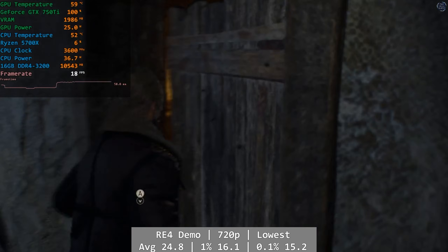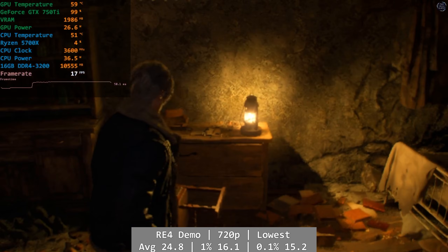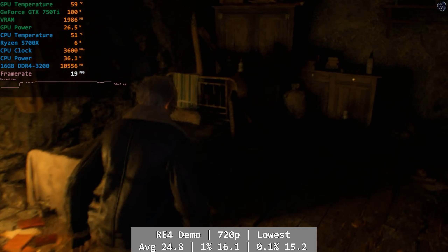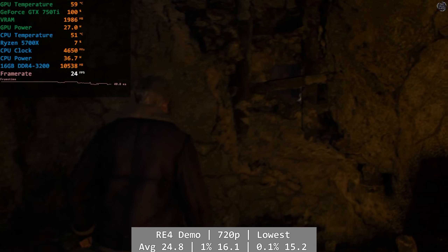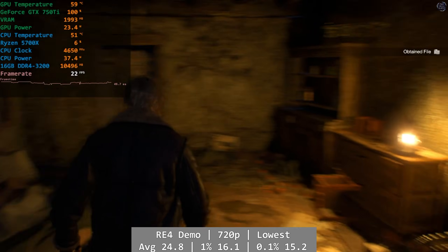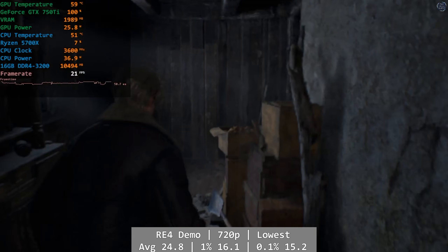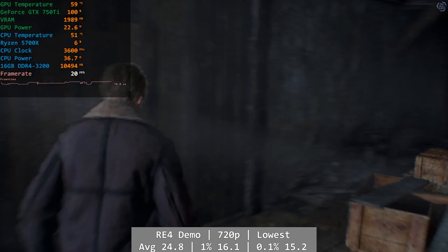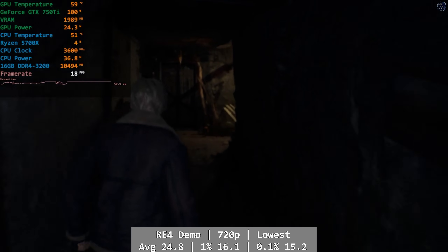Resident Evil 4's chainsaw demo didn't do well. At 720p I set all settings to their lowest and used FSR set to performance, but it still didn't bring us anywhere near playable performance. Most of the time we'd see low 20s, and this also dipped down to the mid-10s even when there wasn't really anything happening. The 750 Ti is just not good enough here — average of 24.8 fps, with 1% at just 16.1 and 0.1% at a treacle-smooth 15.2.